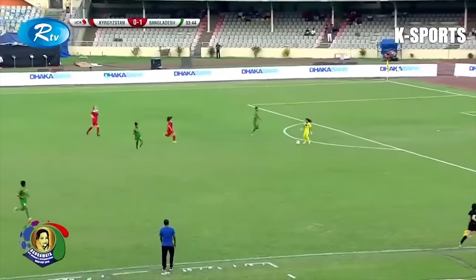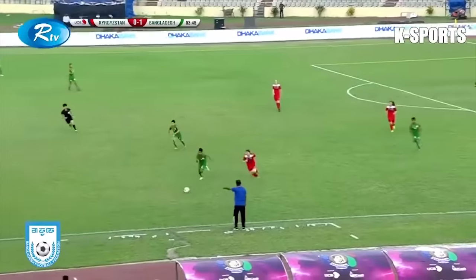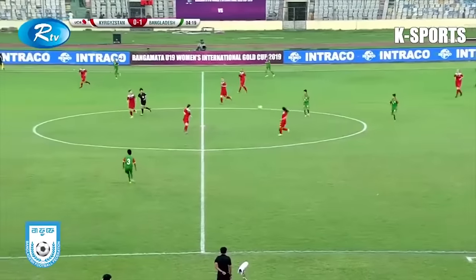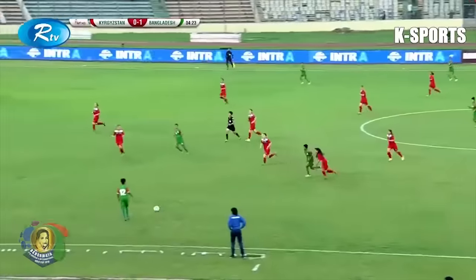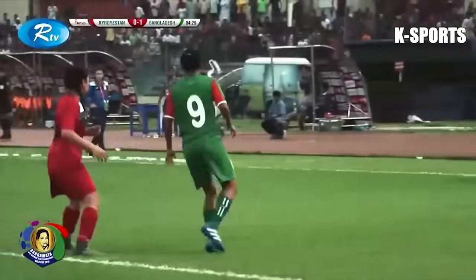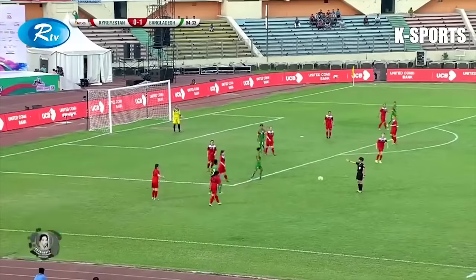As the ball comes across, Rupna, as she is want to do, is very quick to advise. Oh, lovely turn from Samsunaha. The ball fed to them and now it's easier to pick themselves through this defence. Here's Samshunaha, now coming forward. Krishna. Shopner. The crowd roaring every time they're coming into that final third.